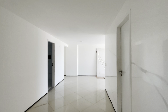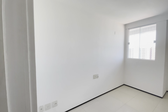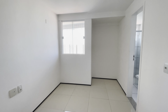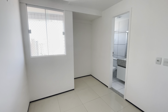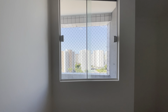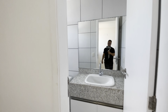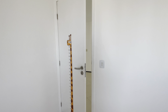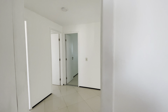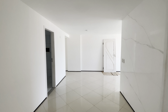E aqui nós temos a última suíte do apartamento. Também é uma suíte ampla, com espaço para roupeiro e armário. Seguimos o mesmo padrão de luminosidade. E aqui o banheiro da suíte. Muito obrigado por ter assistido esse vídeo. Até logo!